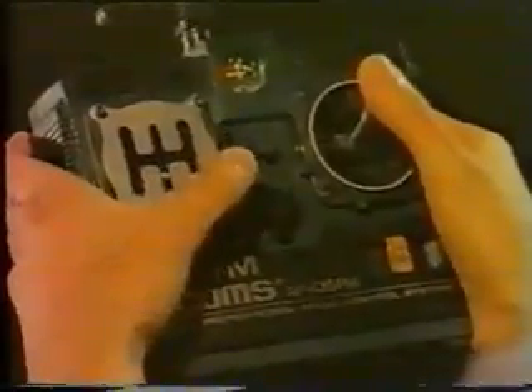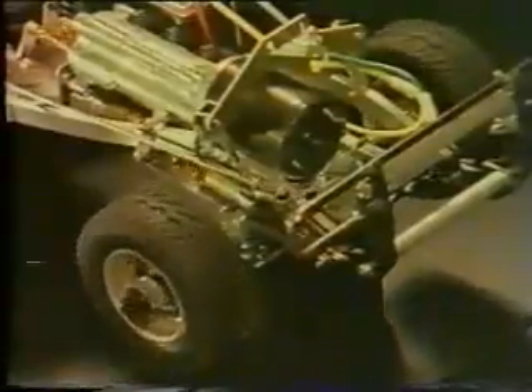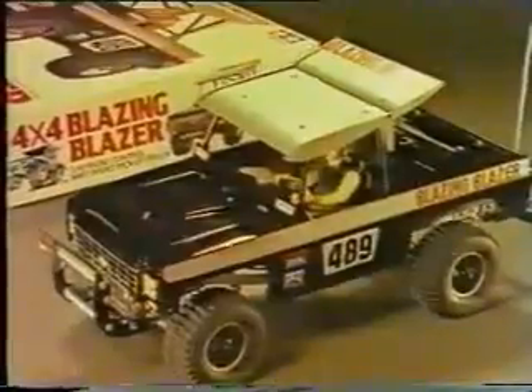This is a cutaway of the complex, factory-assembled, three-speed transmission. This is the shift gate on the transmitter, showing how the gears are shifted. Front steering and suspension system are of all metal. The large radio, servo, and battery compartments.